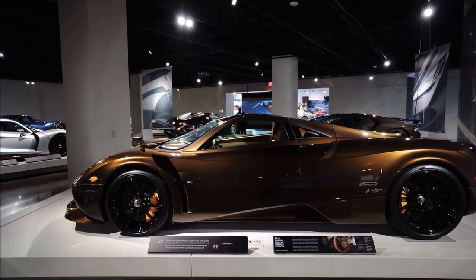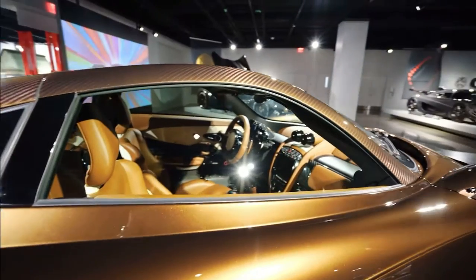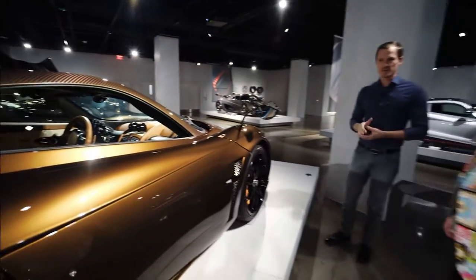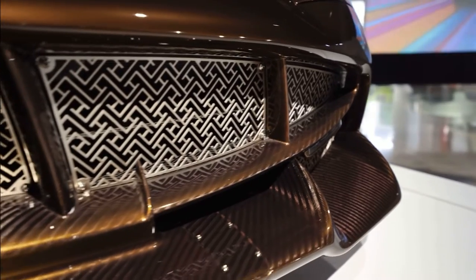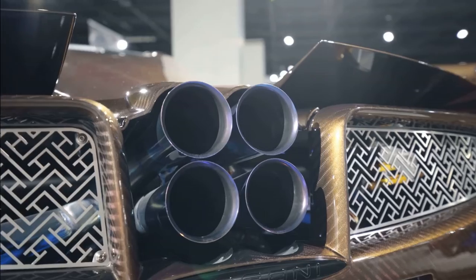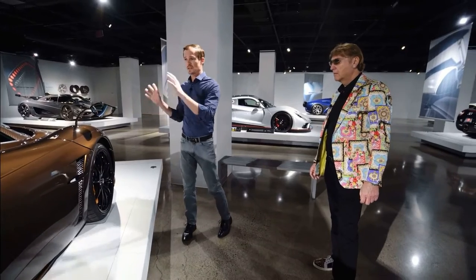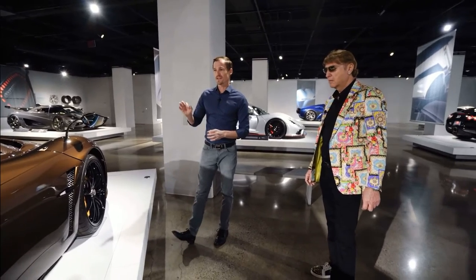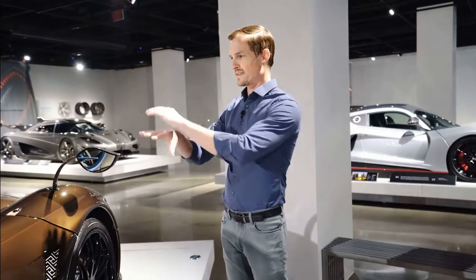And this is owned by Manny Kochbin here in the Los Angeles area. He's well known for purchasing hypercars and having them further customized. And in this case, this is by the French fashion and accessories company Hermes, who took this car that already was spectacular, unique, expensive, exotic, and exclusive — and created a one-off Hermes edition Pagani for Manny that is completely unique.